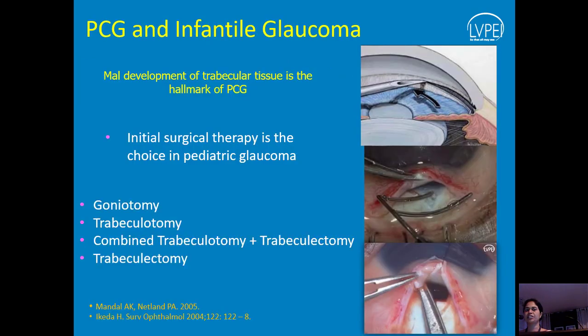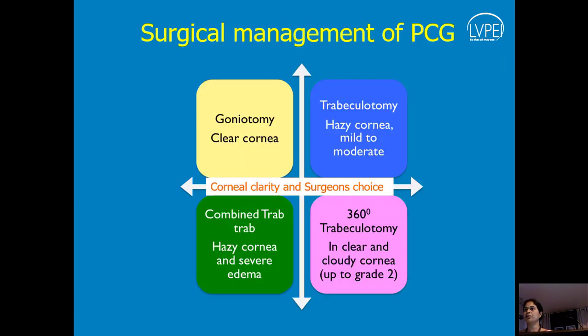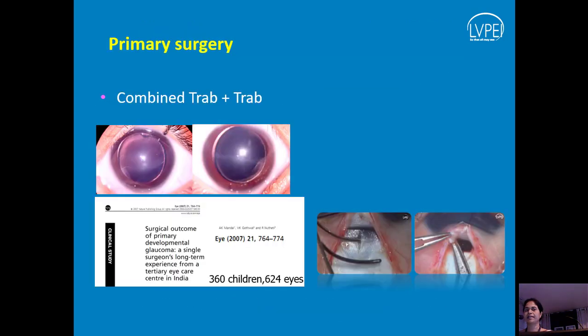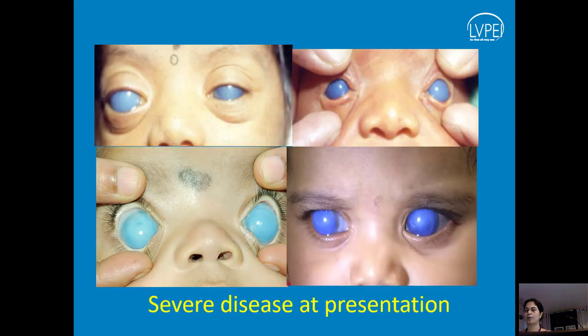Surgery is the initial treatment of choice and the technique depends on corneal clarity. Goniotomy is not our preferred technique because we hardly see any child with a clear cornea — maybe extremely rare. One eye may be partially clear, allowing goniotomy or trabeculotomy. Most often we deal with a combined trabeculotomy and trabeculectomy, which is our preferred technique. It does quite well initially, but like all glaucoma surgeries, they do fail over time.